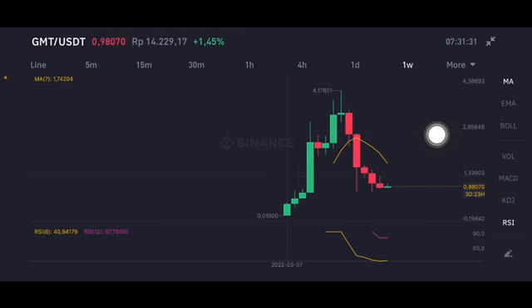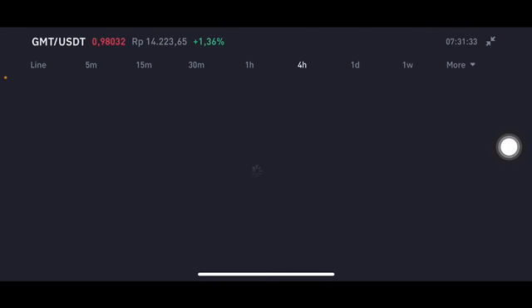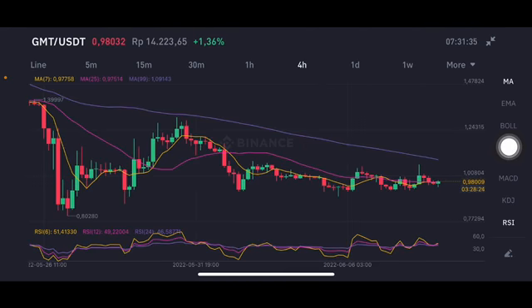If there is another correction, you can entry slightly around the 0.8 until 0.85 US dollar.